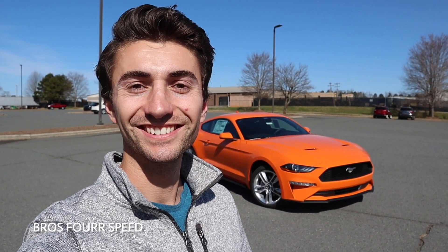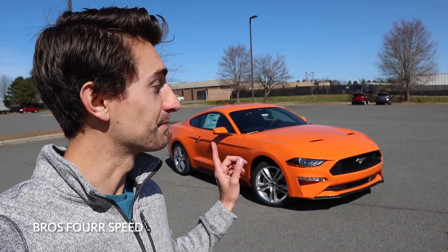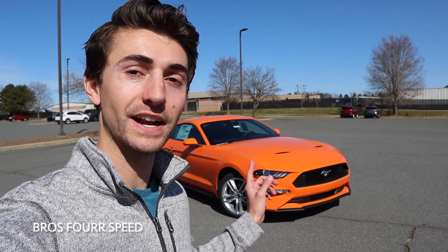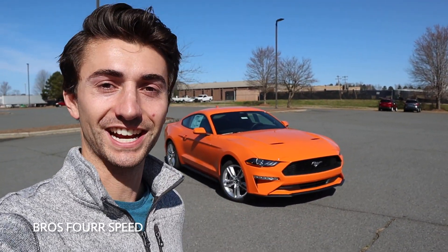What's up guys and welcome back to the channel. In today's video, we're going to take a look at this brand new 2021 Ford Mustang EcoBoost. Huge shout out and thank you to Morrisville Ford — they're providing this new Mustang for today's video. Check out the link to their website in the description below. They have a huge selection of the 2021 Ford lineup, so definitely check them out.